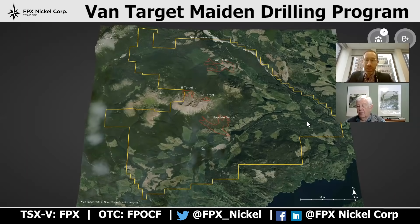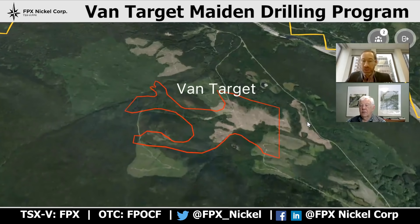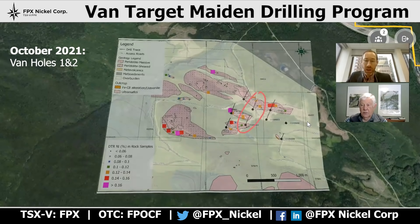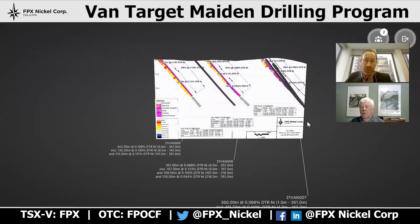The Van target is located approximately six kilometers north of our Baptiste deposit. Baptiste, as we know, is one of the world's largest undeveloped nickel deposits. The initial drill program at Van was really designed to understand whether Van could potentially host a deposit similar in scale and tonnage to what we've seen historically at Baptiste, and those results have confirmed a new discovery here at Van. In October we released the results of Van holes one and two, followed in November with confirmatory holes three and four, and the January 6th release described the results of Van holes five to seven in the west, as well as eight and nine in the east.